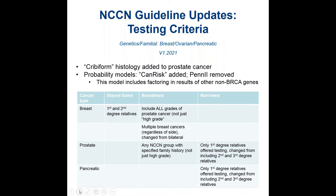Looking at the breast cancer testing criteria, first and second degree relatives with breast cancer stayed the same, but now all grades of prostate cancer are included when considering family history. For prostate cancer, any NCCN risk group with specified family history is included — not just high grade. What was narrowed is that previously second and third degree relatives of a proband could be included, but now that's been narrowed to just first degree relatives. The same applies for pancreatic cancer.